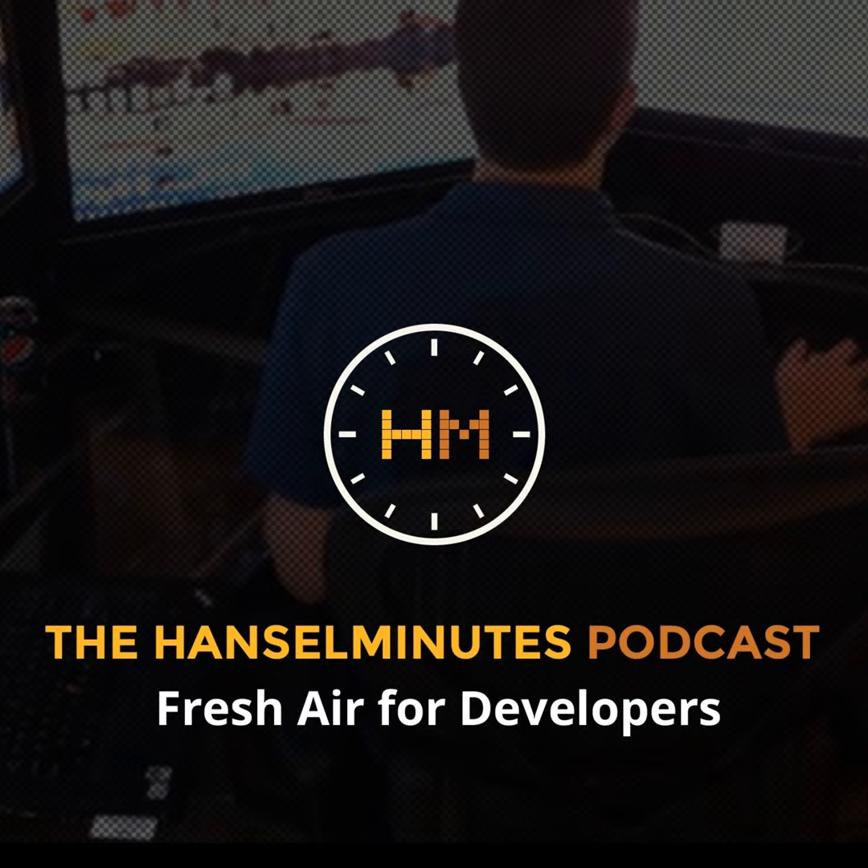From HanselMinutes.com, it's HanselMinutes, a weekly discussion with web developer and technologist Scott Hanselman. This is Lawrence Ryan announcing show number 519. In this episode, Scott talks with electrical engineer Laura Hughes from Arrow.com.